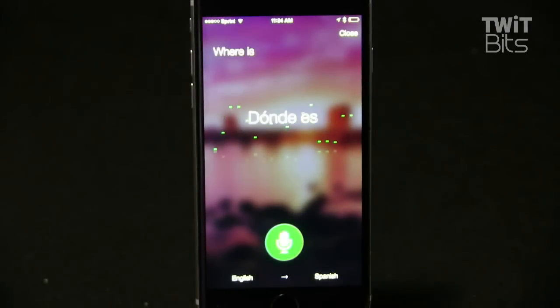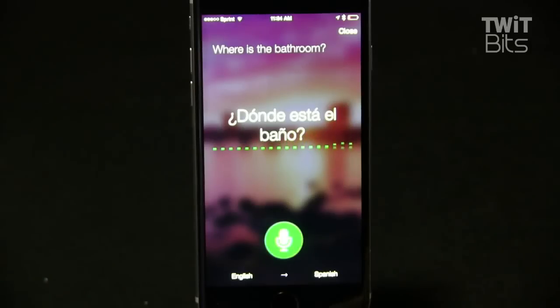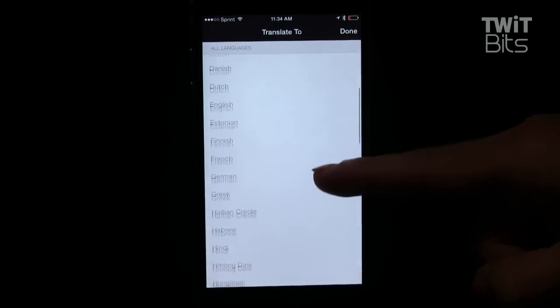Where is the bathroom? Google's translator app offers 90 languages, in case you're keeping track. The phone app lets you talk or type words. It automatically detects the original language. Tap the language listed to scroll through all of your choices.